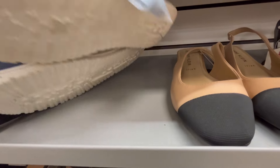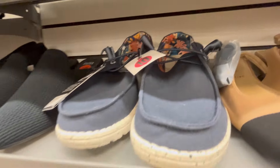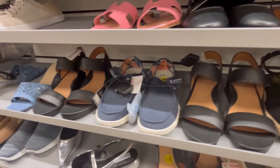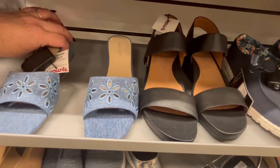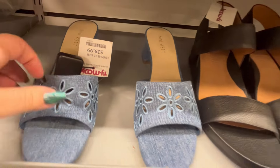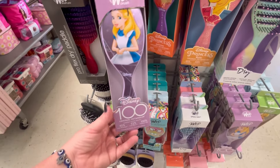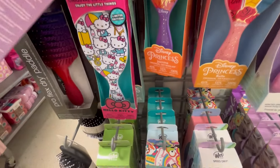They also had Hey Dudes. $34 — I feel like that's actually a really good deal compared to what you see at the mall. Some cute little sandals for $30. They also had some cute little brushes — now we're kind of going to the makeup area and stuff.